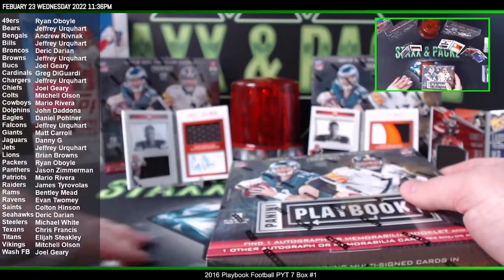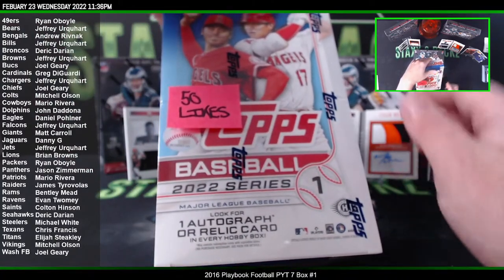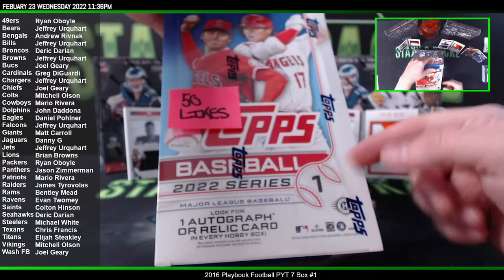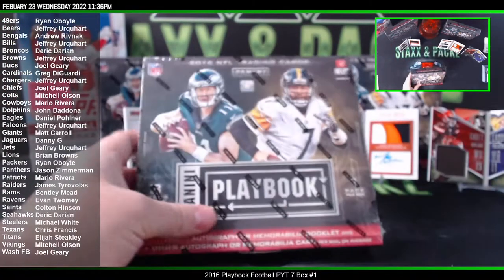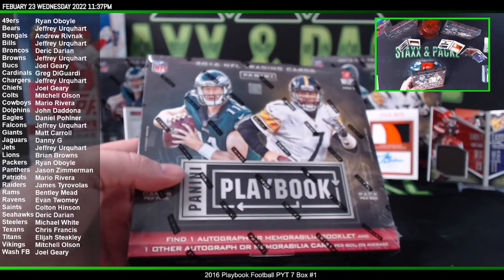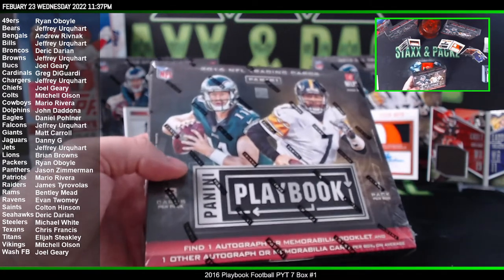Box five. Hey guys, hit the like button. Get us to 50 likes on the YouTube stream and I'll give away this Topps Series 1 2022 hobby box. Right now we're at 33 — only 17 more likes and I'll give that box away for free.